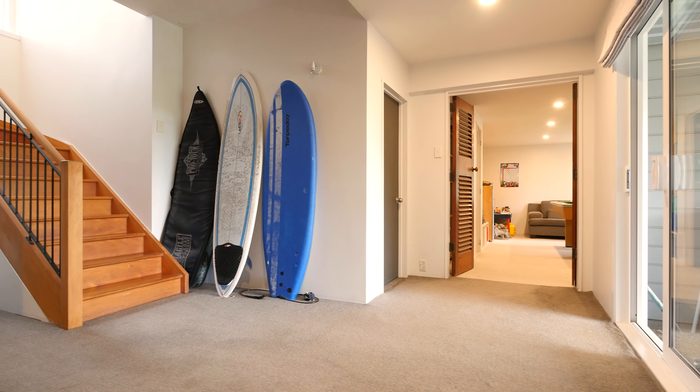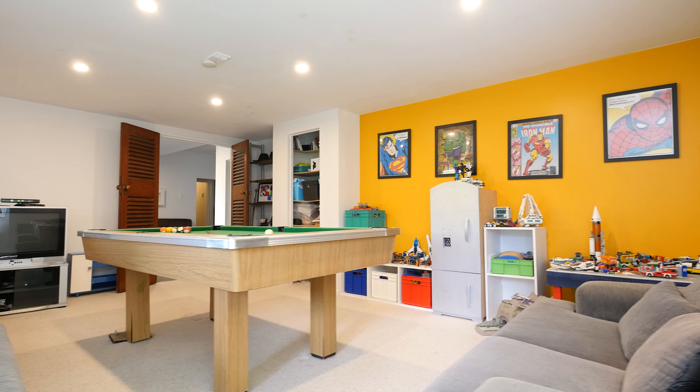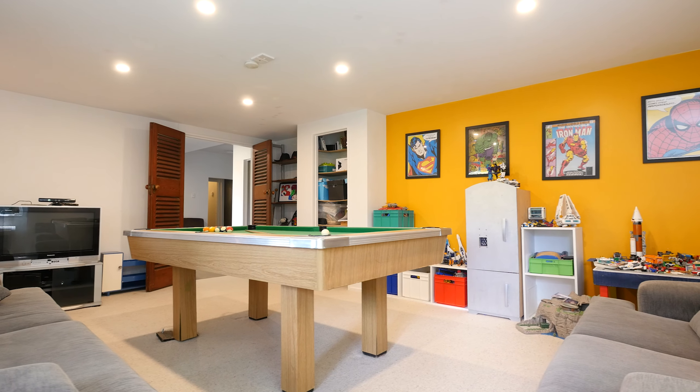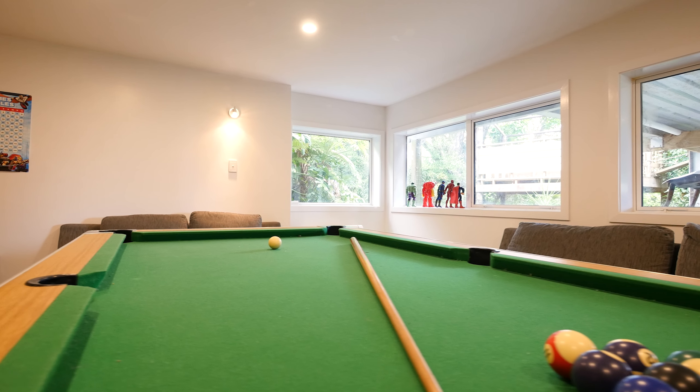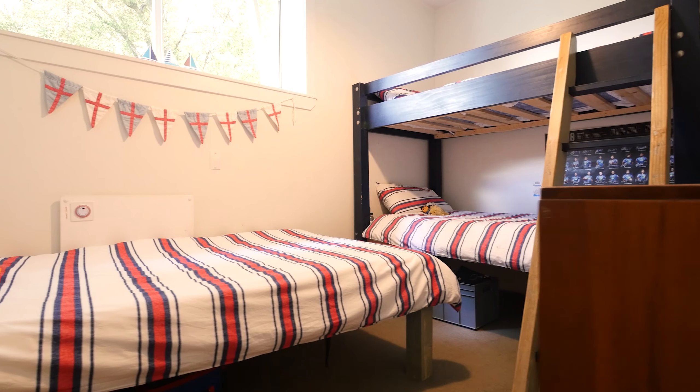Heading down to the lower level of this home is where the space is really going to be exciting for those with kids. You've got the choice of two to three bedrooms or one or two living spaces. There's also great opportunity downstairs to use one of those rooms as a home media room.